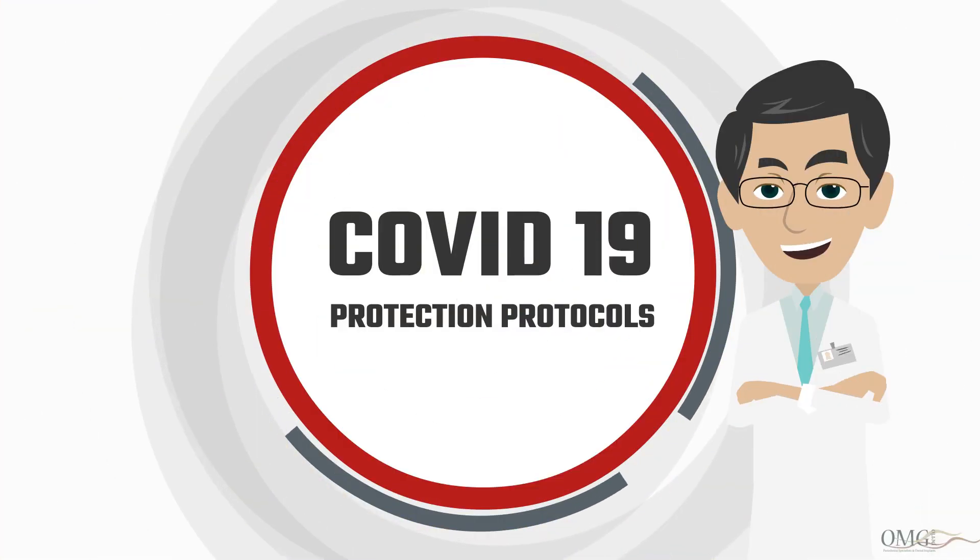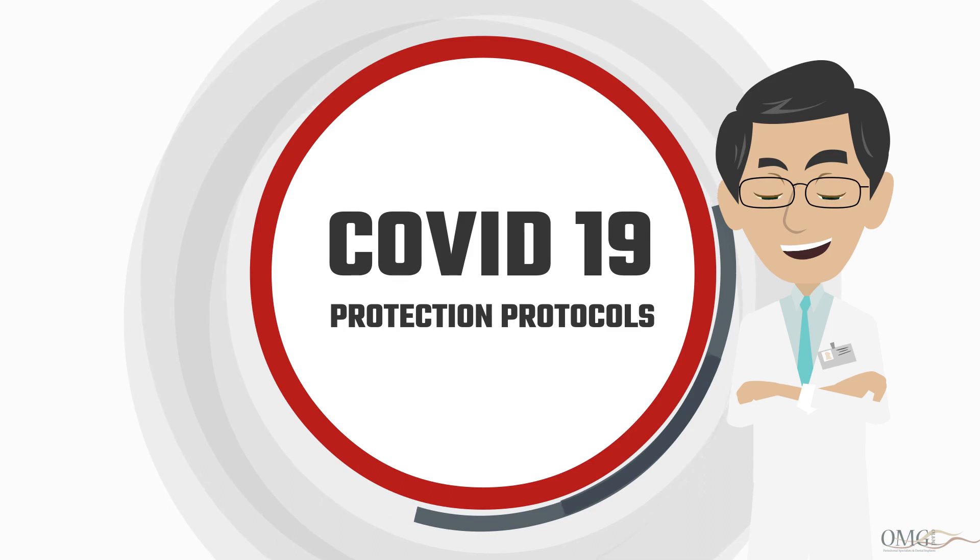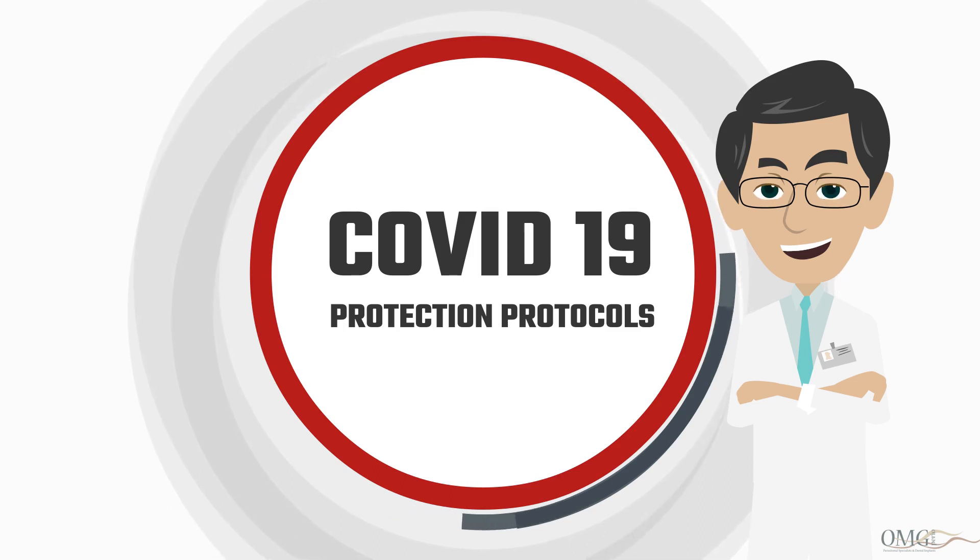While many things have changed, one thing remains the same: OMG Perio's commitment to your health and safety.